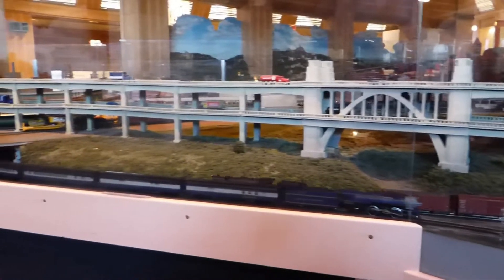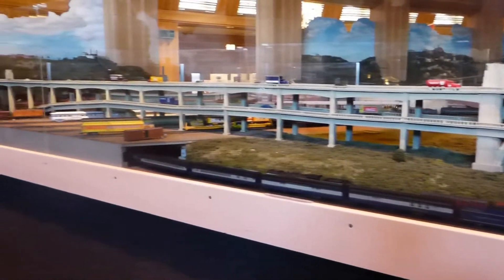Cincinnati had a unique system of funiculars. Instead of enclosed cars carrying passengers, they had open platforms that carried horse-drawn wagons and electric streetcars up and down hills that were too steep for them to travel normally. This model depicts the Mount Adams incline, which opened in 1876 and operated until 1948.